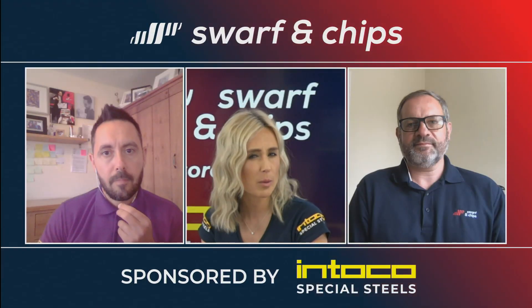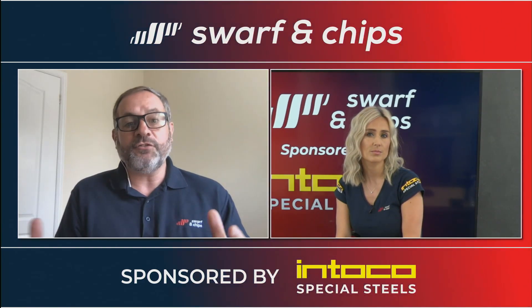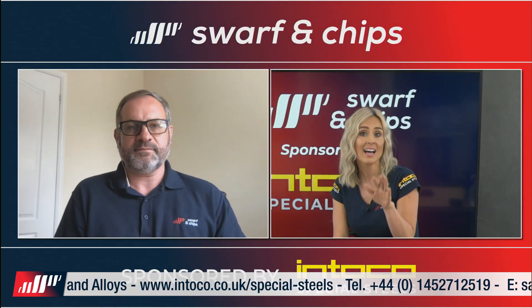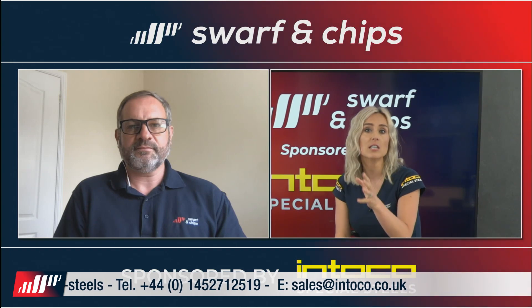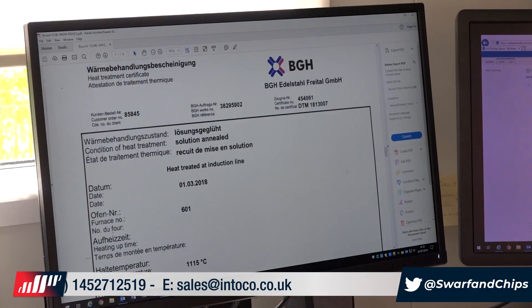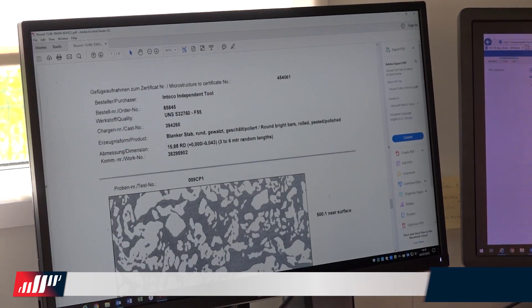Why is traceability so important? Well, when you think about it — let's take a jet engine. You've got critical parts in there like a blisk, for example. You need to know where the source of the problem lies, and if there was a problem with the material at the start which caused the problem with the engine — that's why it's really important. Every single bar post-testing and examination then has that CAS number and identification stamped on it, and the certifications are literally pages and pages long.